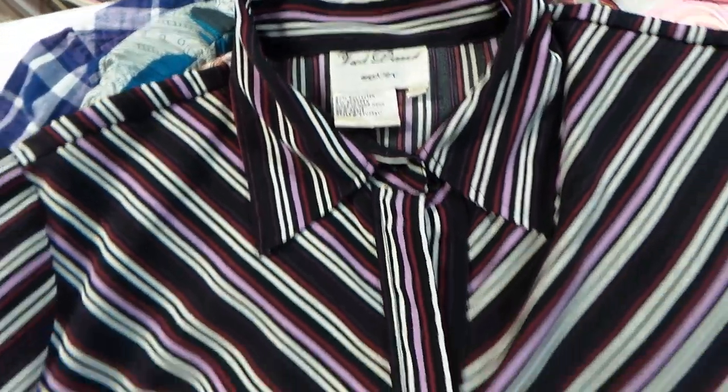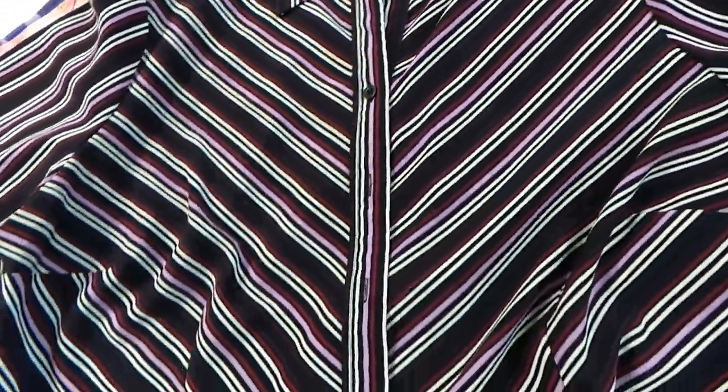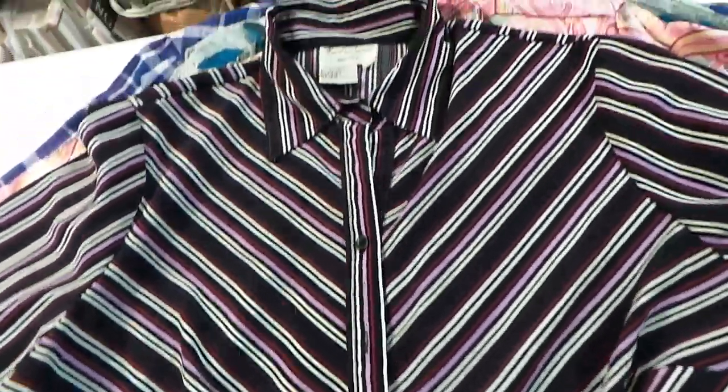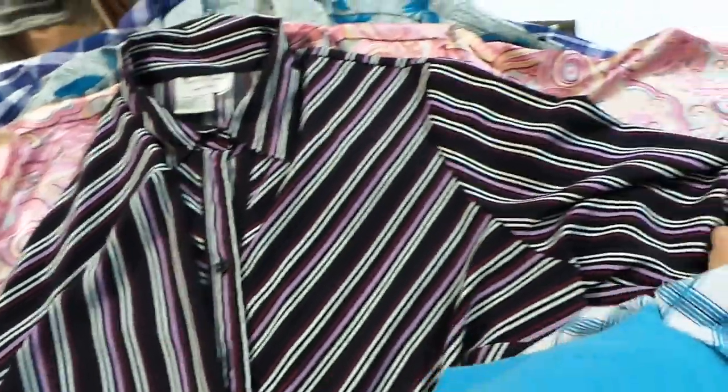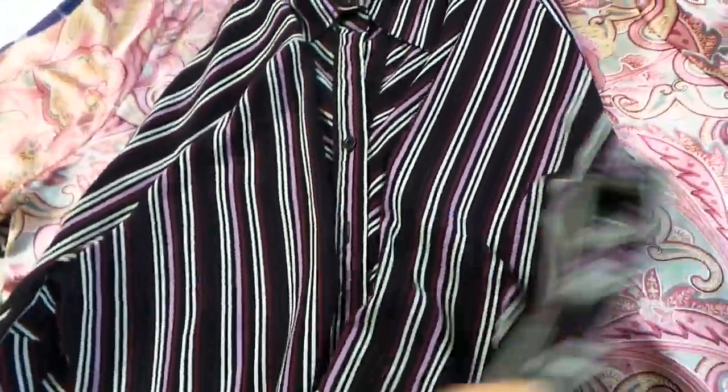This one is Fred David — not really an amazing brand or anything. I'm not real sure how this shirt's gonna do, but it just looked different, seemed like a nice quality, and I thought I'd give it a whirl.